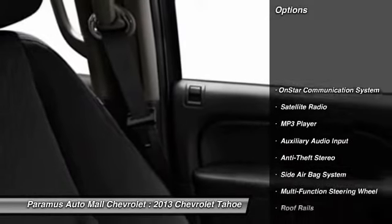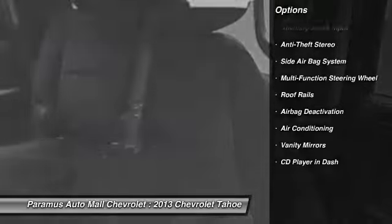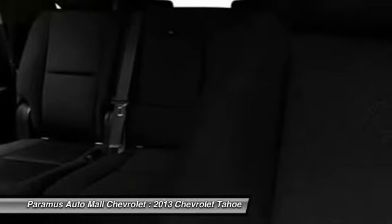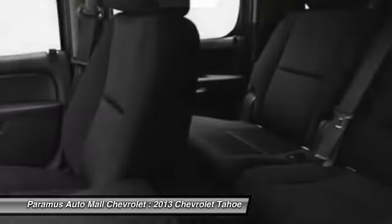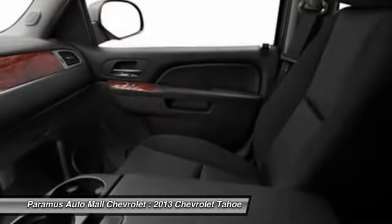Power driver's seat, running boards, OnStar, power passenger seat, dual airbags, adjustable headrests, front air conditioning, power steering, auto express down window, anti-theft security system.